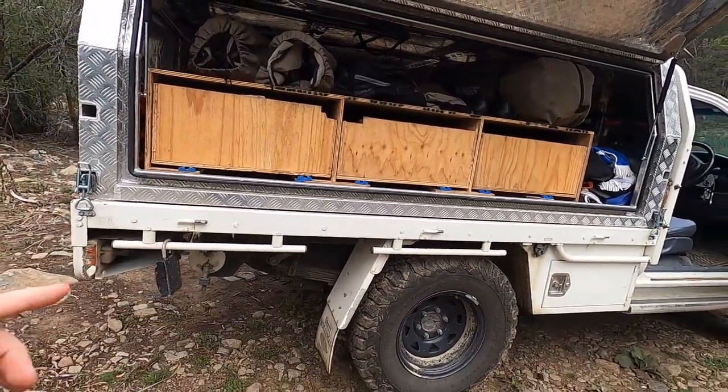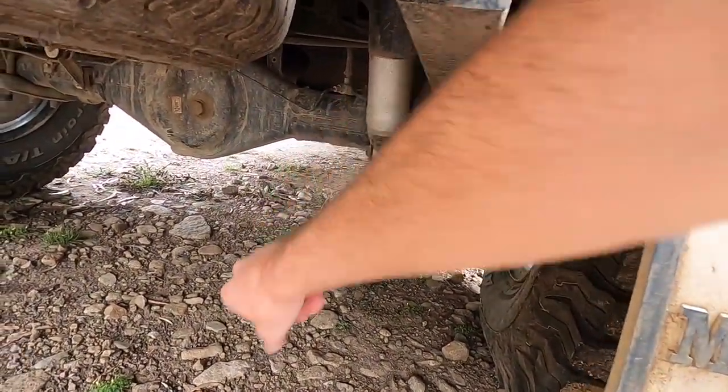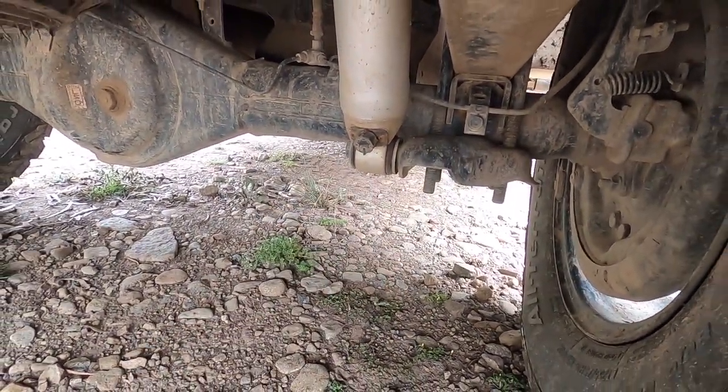Suspension and tires. I got upgraded Tough Dog adjustable suspension with 300 kilogram constant load, which is a bit light on when I've got the whole canopy on. But I had to compromise because I often don't have the canopy on. If I had the 500 kilogram constant load, it would just be a rubbish ride. The cool thing about the Tough Dog suspension is that it's adjustable — I can adjust the hardness with this little knob. So when I have the canopy off, I soften the suspension so the ride's not quite so hard, and when the canopy is on, I firm it up a bit just to stop body roll.